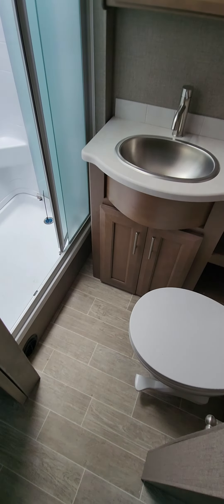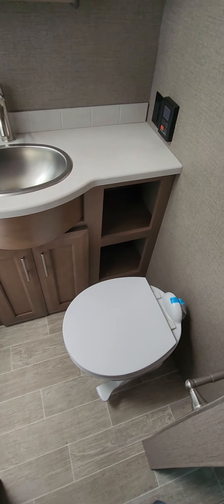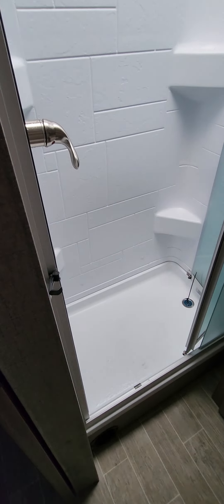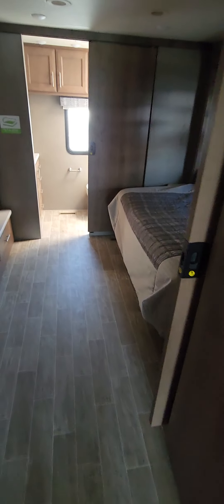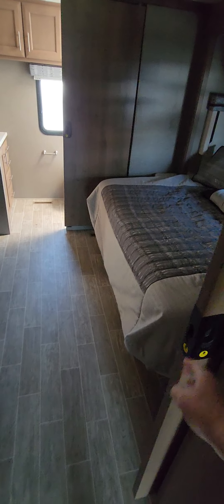Coming over here to the first bathroom: ceramic toilet, sink, and a pretty darn good size shower right there, plus cabinet space all the way over here. Coming back to the master, you do have a closeable and lockable sliding door right here — it's actually locked open right now.